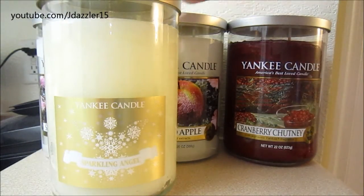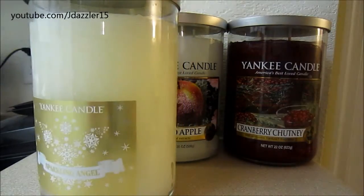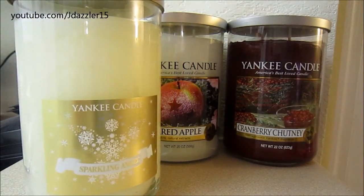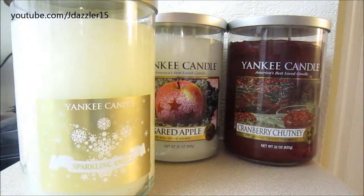If you're interested in this scent, I would say go check out Marshalls, Home Goods, and TJ Maxx before you try to buy it at the Yankee store. I thought this was an awesome deal considering it's still in the Yankee store and it smells amazing. If you find it, just smell it — it's called Sparkling Angel.